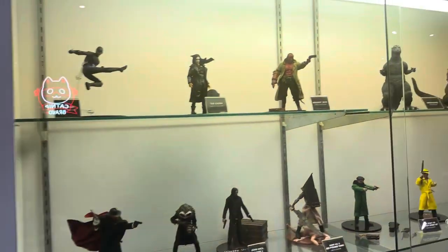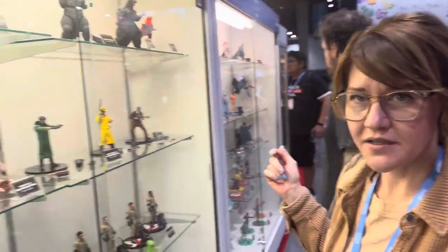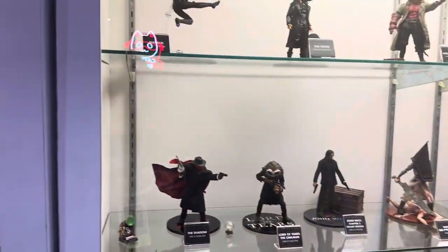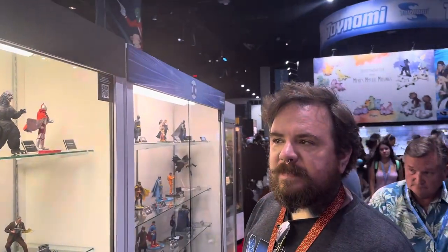All right, we're at the Mezco booth, 112 Collective, on display. Overwhelmed. So we're going to try to do a full booth tour. Mezco is one of the best displays going here at the Con.